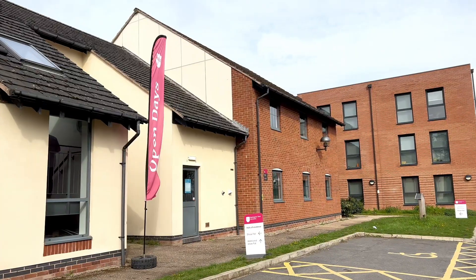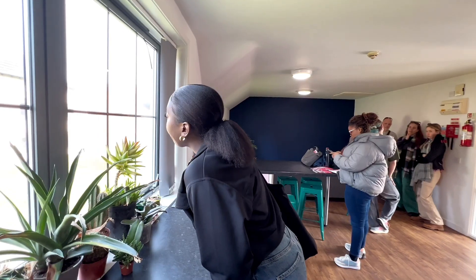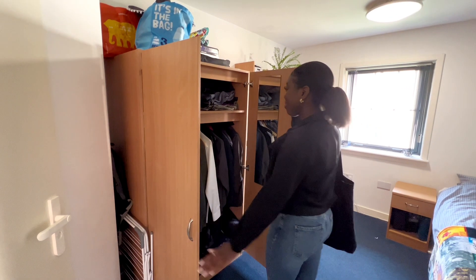Next I went to take a walk to the accommodation at Brackenhurst campus. The accommodation really is a home away from home with a great sized room and really nice socialising spaces to meet all my flatmates.